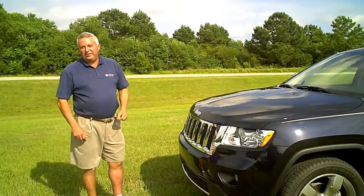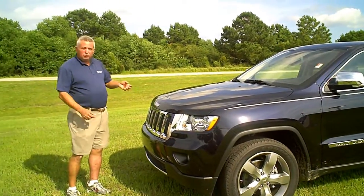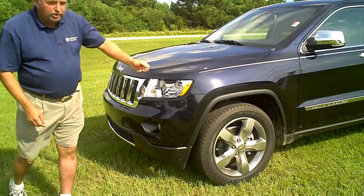Welcome to Gulf Chrysler. I'm Greg Waite. We're here to see the all-new 2011 Jeep Grand Cherokee — a bold new statement for Jeep with almost 20 years of heritage. Going back to its seven-slot grille that's very recognizable, and also the trapezoidal wheel openings.